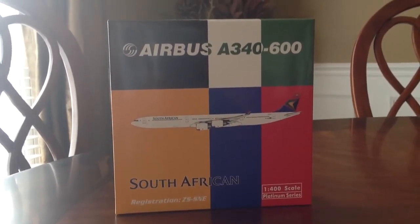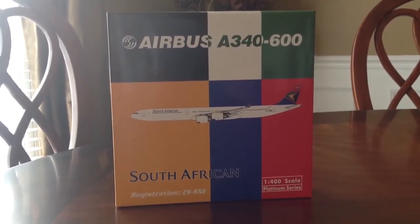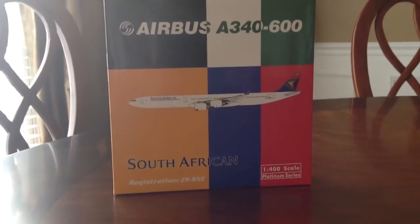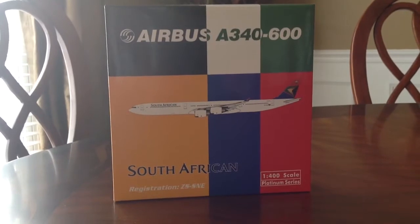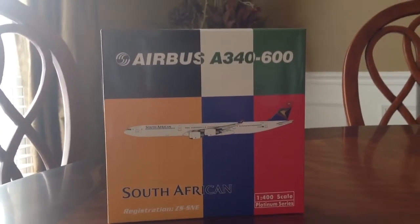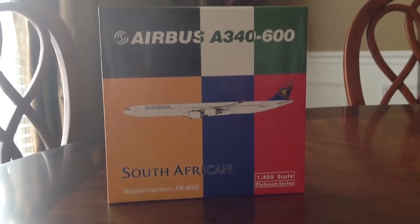What's up YouTube, it's CVGDeltaFlyer here and I have another unboxing today. It's another Phoenix model. I'll be having a couple Phoenix models coming, unboxing-wise. And this one's going to be on the South African A340-600.